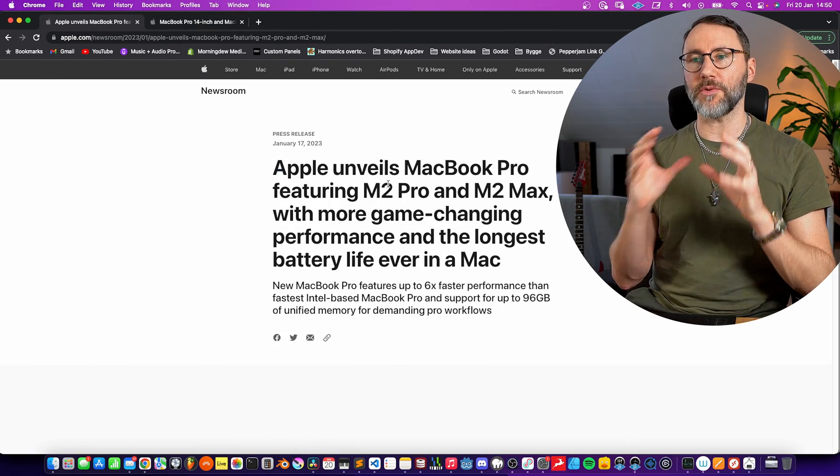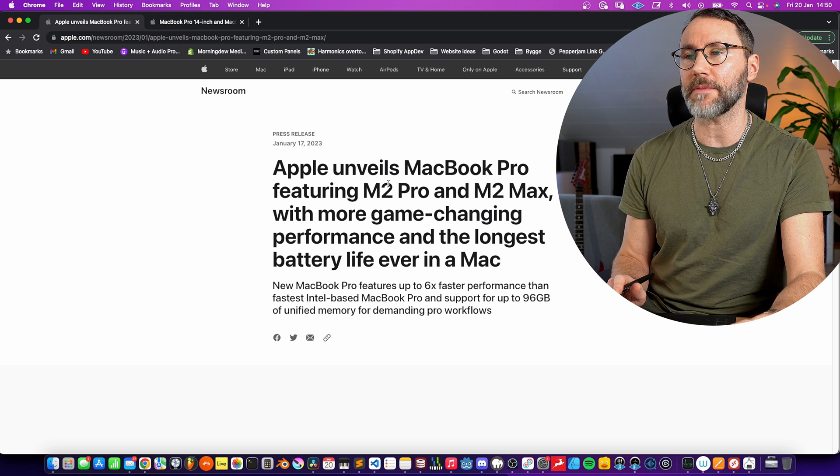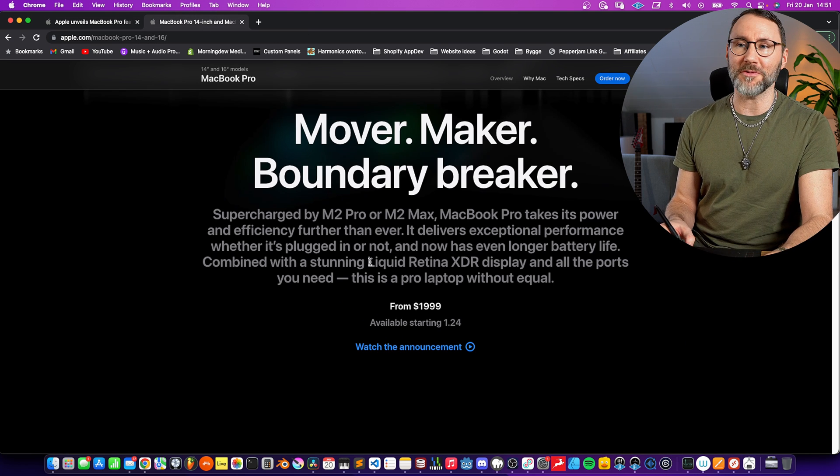Let's begin looking at the press release from Apple. Apparently the new MacBook Pros will be up to six times faster than the previous Intel-based MacBook Pros and support up to 96 gigs of unified memory. The M2 Pro and M2 Max also feature a Liquid Retina XDR display and all the ports you need.